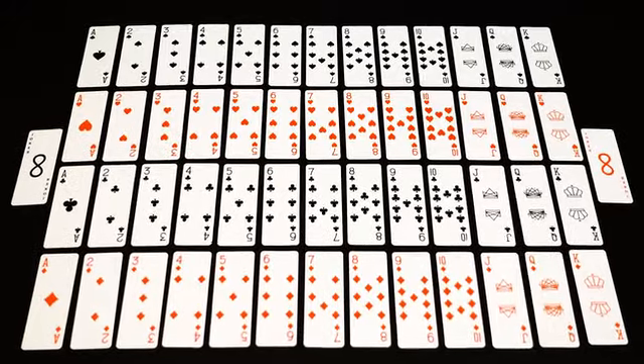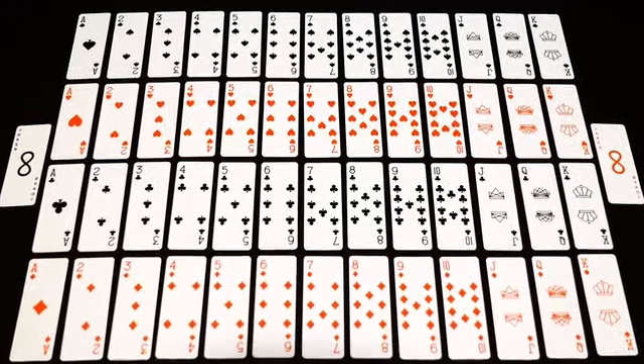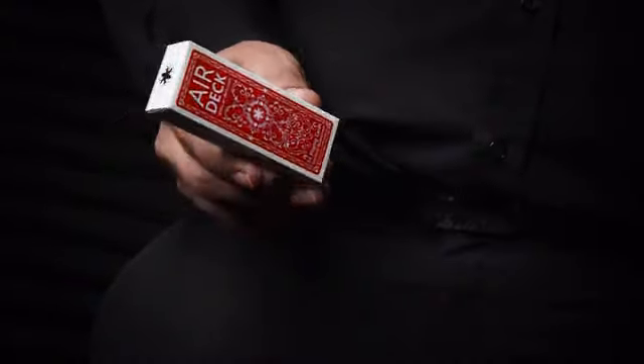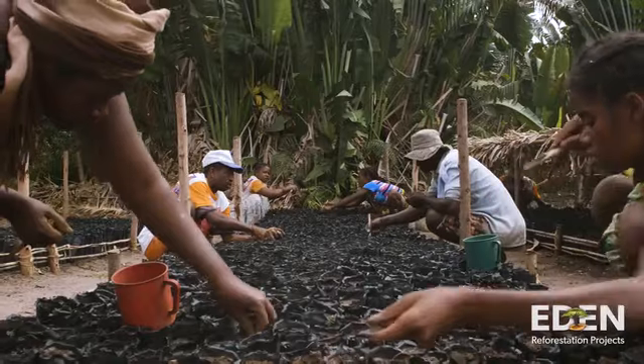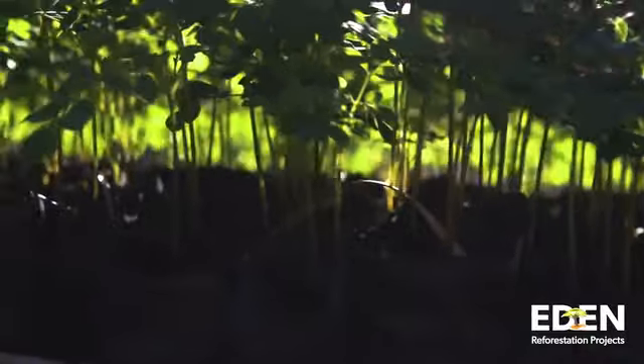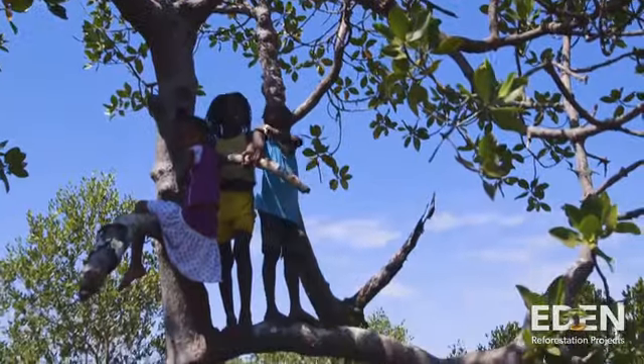Each of the decks consists of 52 standard playing cards, 2 jokers, and comes in a durable waterproof box. This time we'll plant one mangrove tree for every two decks sold with Eden Reforestation Projects, which will offset emissions from production many times over.